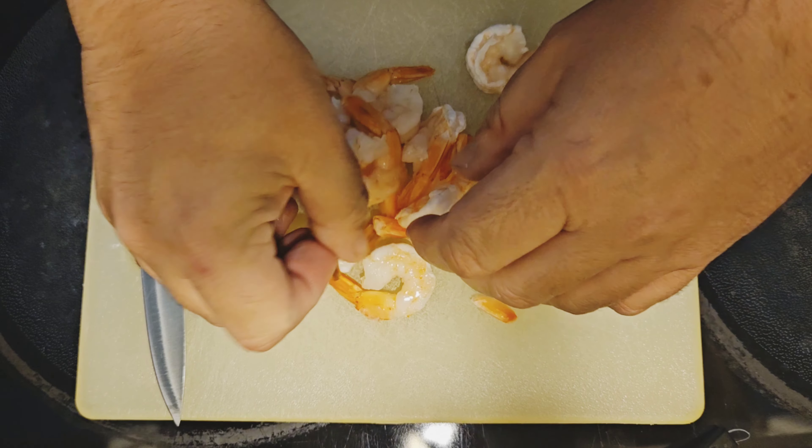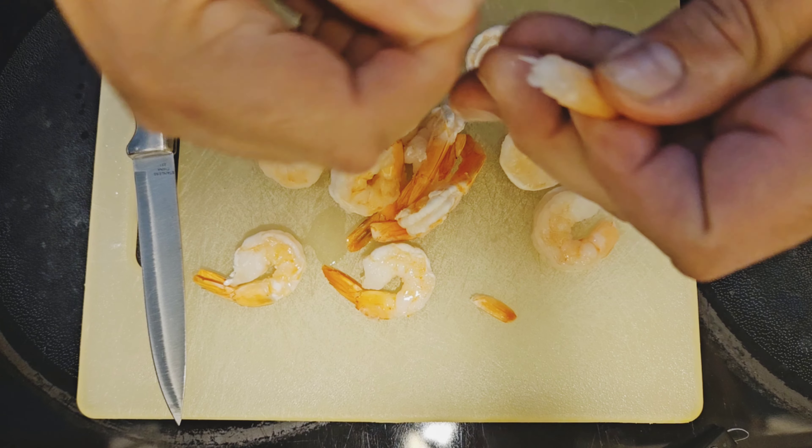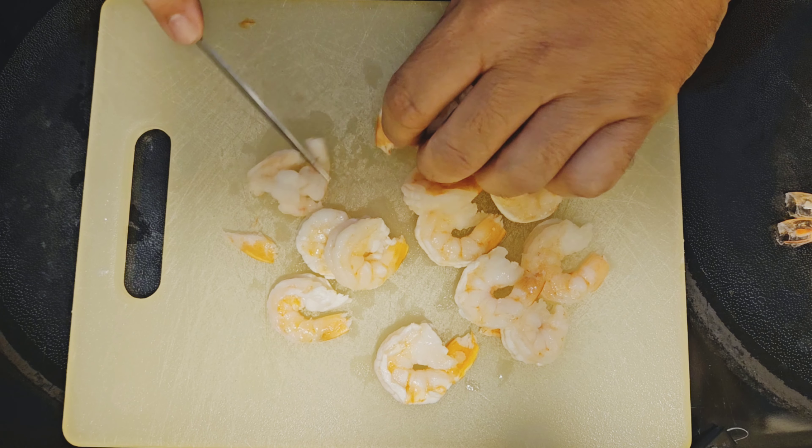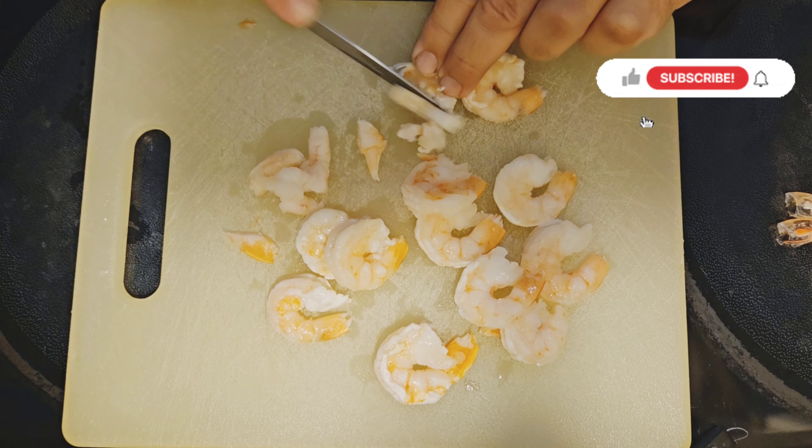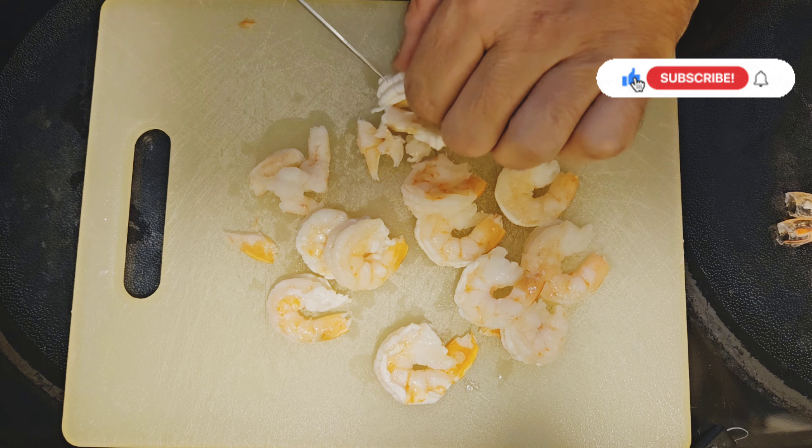I fed them before — like one piece, I fed them cucumber before. But I cut a piece up of shrimp, threw it in there, and they liked it. But I wanted to actually do like a full feeding and see what they would do.